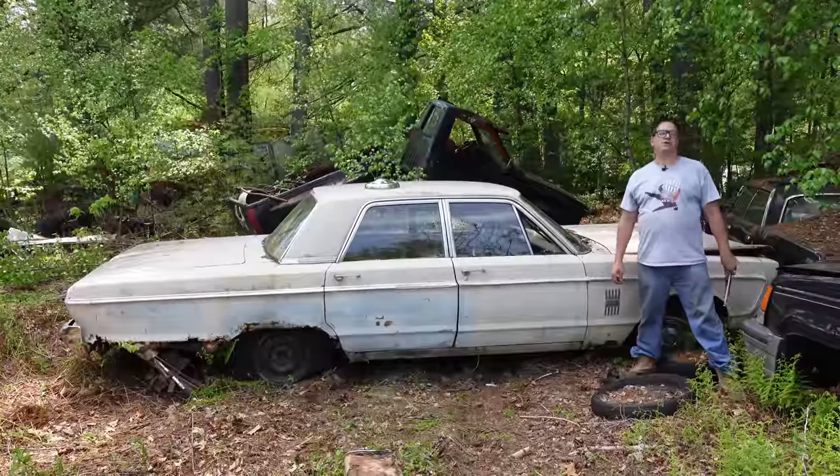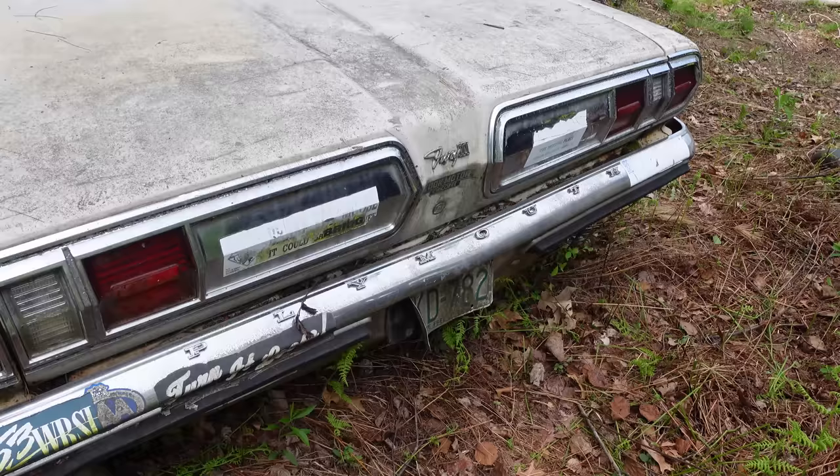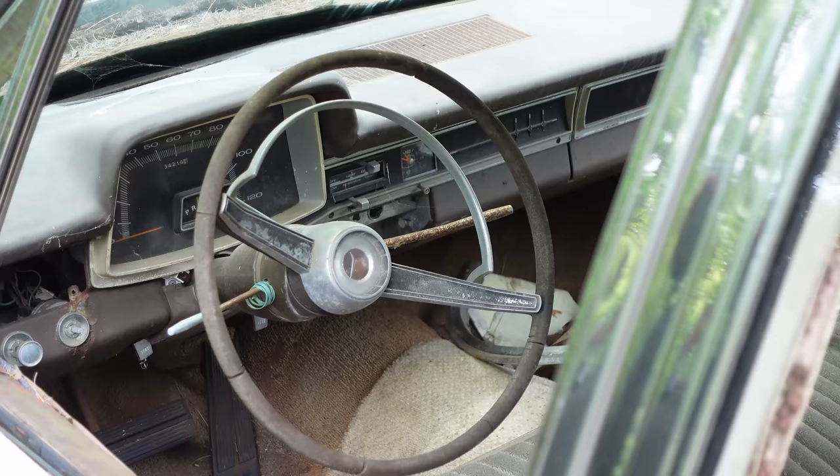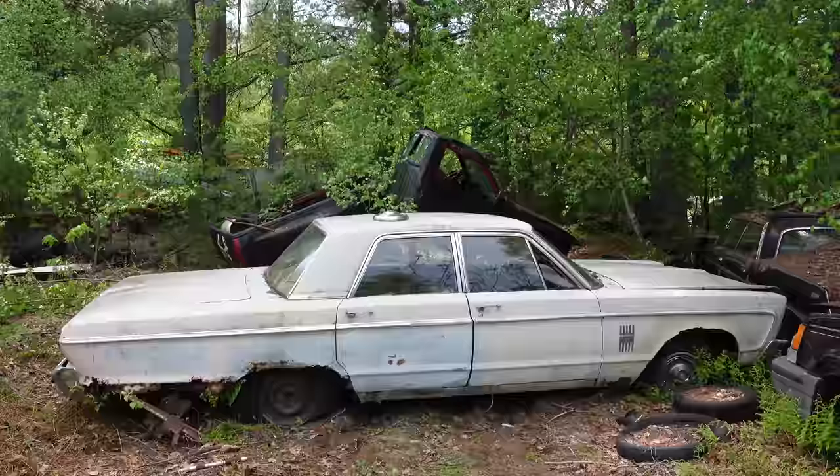Steve Mignone here doing the Junkyard Crawl at Bernison Auto Wrecking in Bernison, Massachusetts, with the story of the Plymouth Fury. This is a 1966 — 10 model years after the first Fury arrived in 1956. And in fact, the '56 Fury was Plymouth's first muscle car.